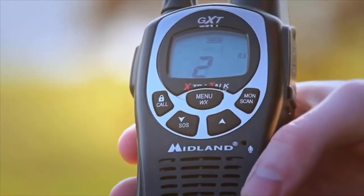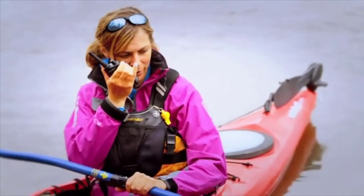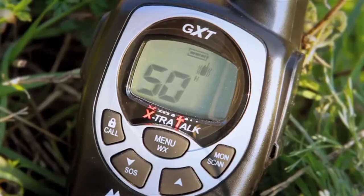Midland's industry-leading two-way radios combine NOAA weather alerts with weather scan, whisper mode, and dynamic HD audio.